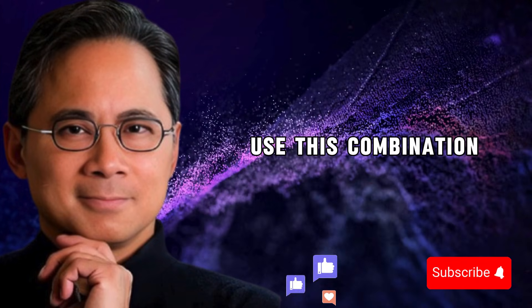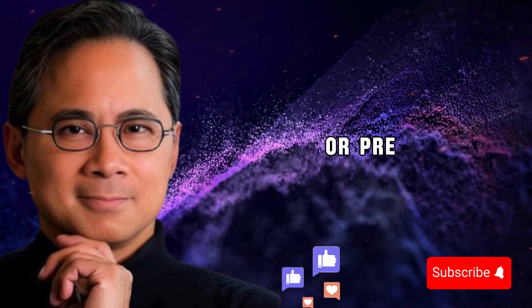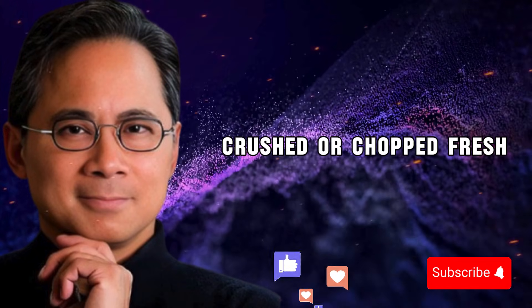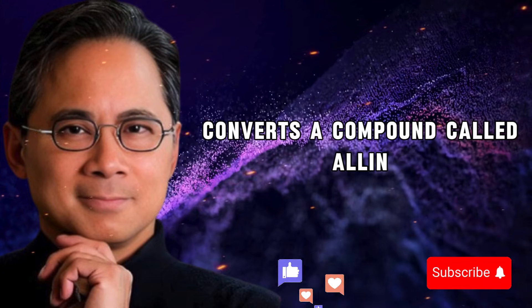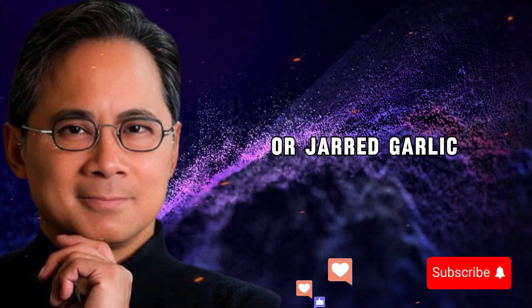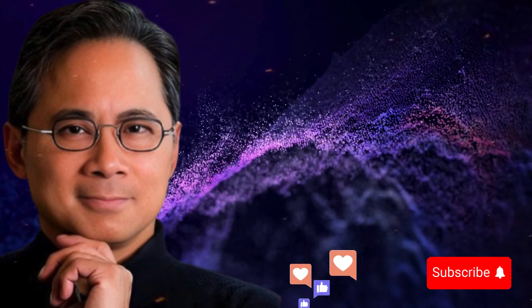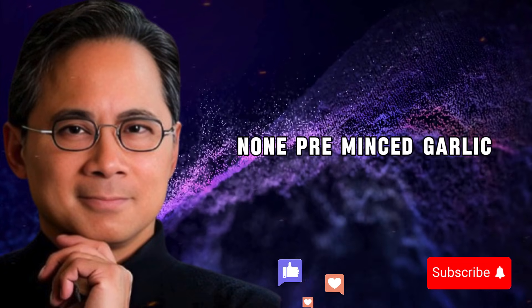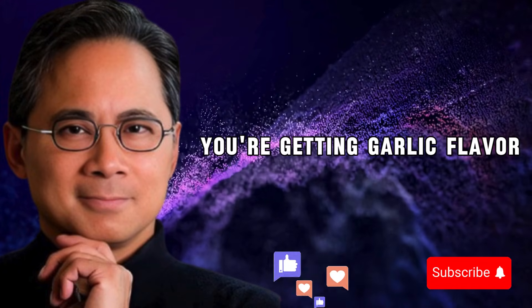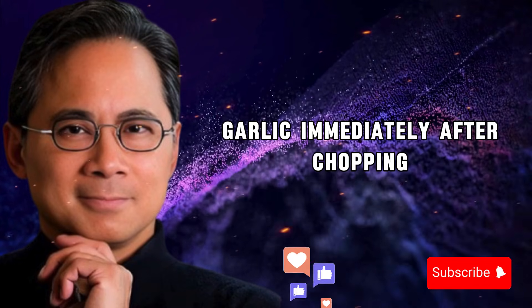Now before I show you exactly how to use this combination, you need to know about three mistakes that completely destroy garlic's benefits. Mistake number one: using garlic powder or pre-minced garlic from a jar. Research published in the Journal of Agricultural and Food Chemistry found that when garlic is crushed or chopped fresh, an enzyme called alliinase converts a compound called alliin into allicin — but this reaction only happens when these two substances come into contact. In garlic powder or jarred garlic, that enzyme has been destroyed by processing. Fresh crushed garlic had the highest allicin content; garlic powder had almost none. You're getting garlic flavor but almost none of the medicinal benefit.